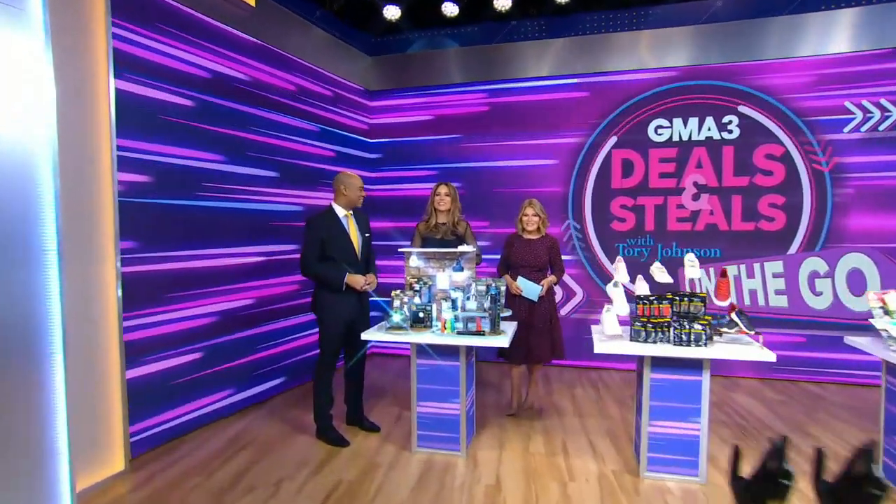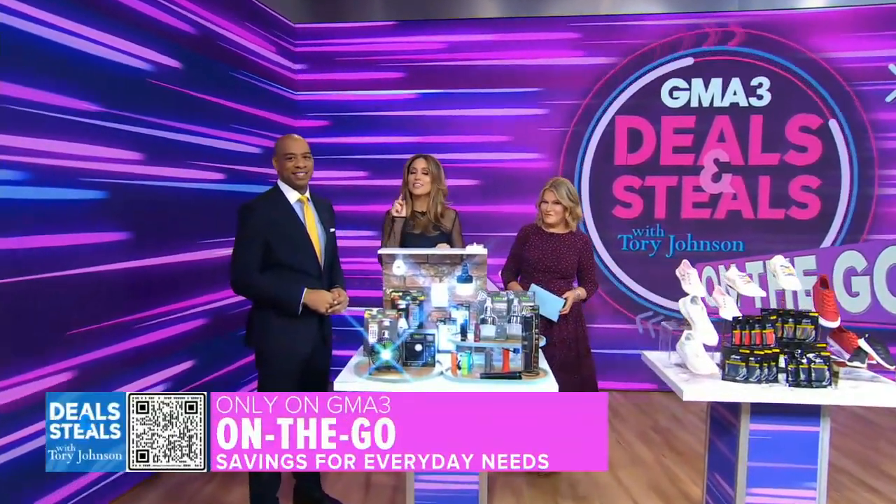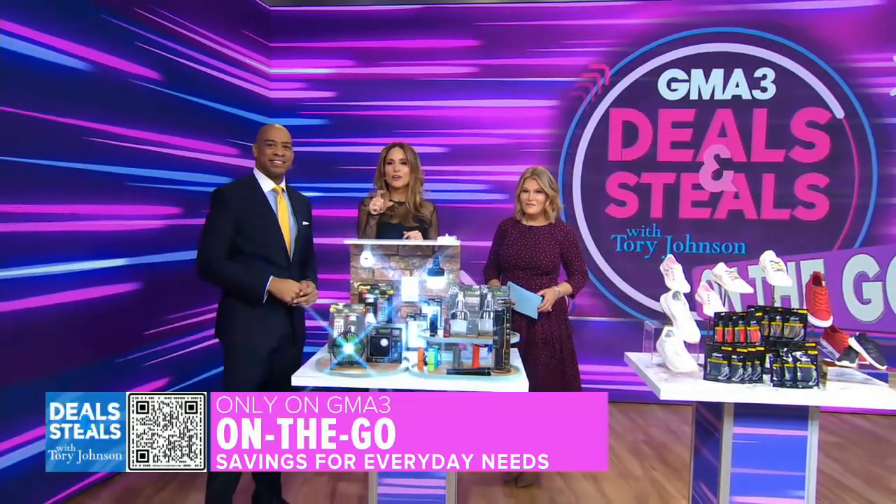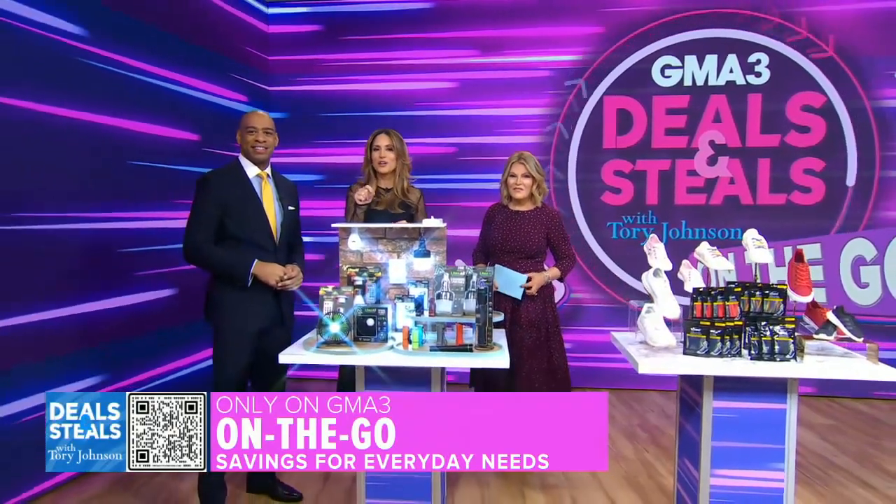It is time for Deals and Steals. Tori Johnson is here with huge savings on products to keep you on the go. You can go straight to these deals — point your cell phone camera at the QR code on your screen and start shopping.